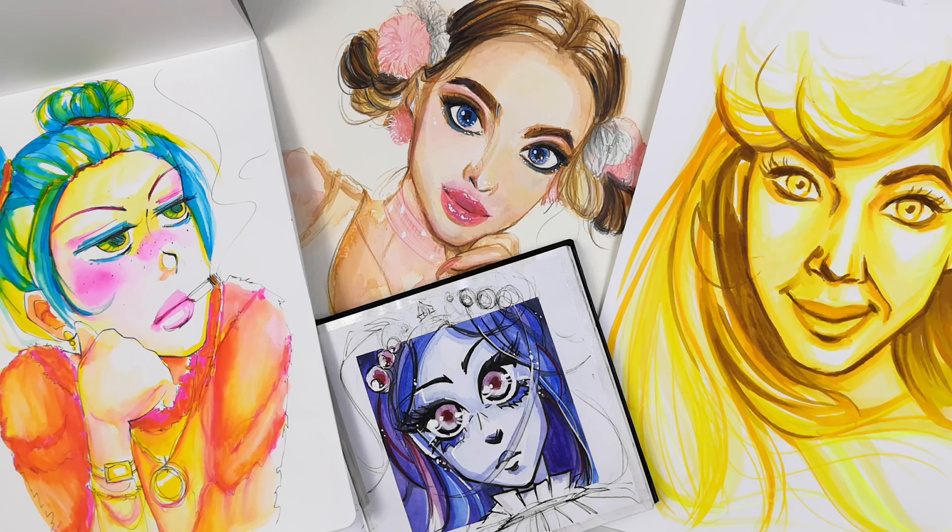Hello everyone! This is Lena and today I decided to show you some of my artworks from 2018. I hope you will like it. Leave a comment and thumbs up if you do.